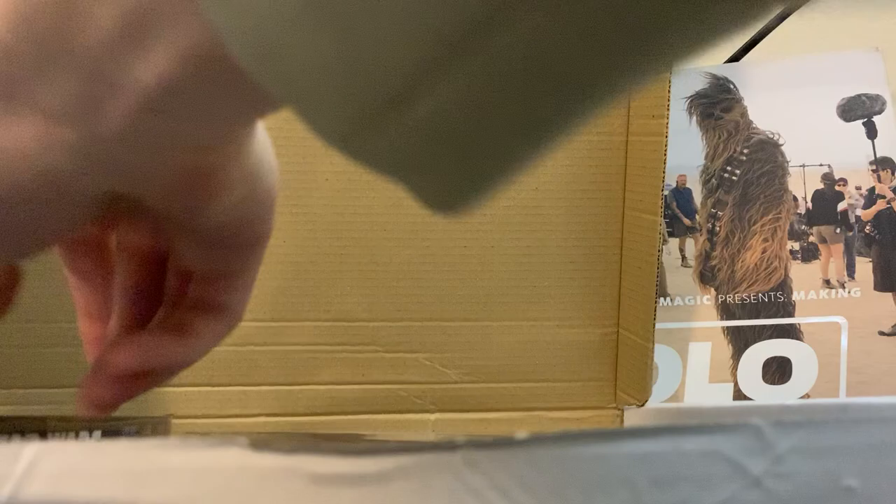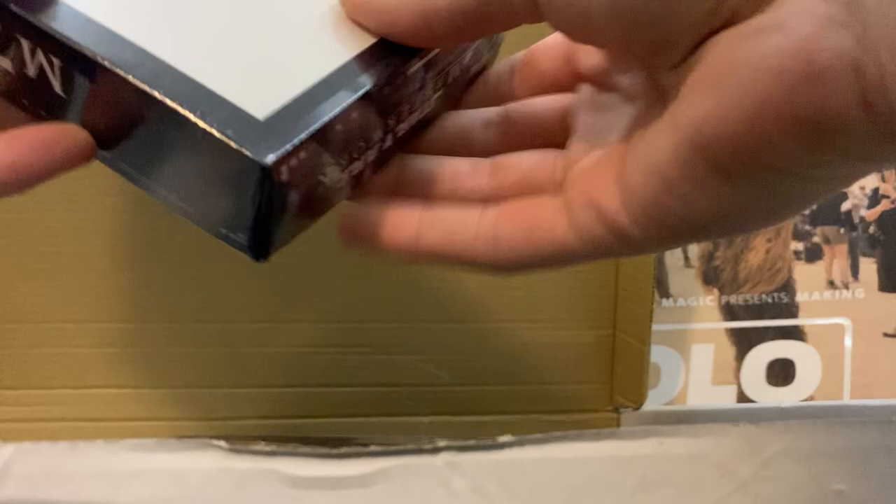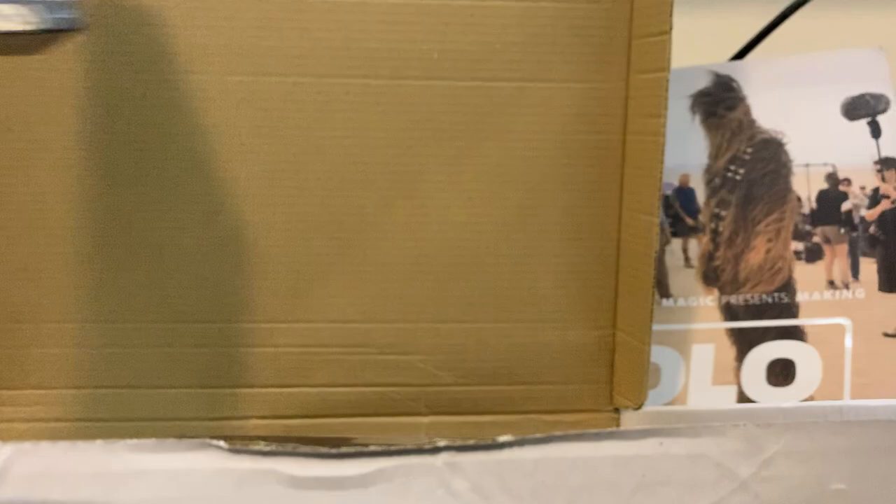Nice little protective foam. Star Wars Masterwork hobby box - this is actually the one I wanted. I've seen so many of these opened on YouTube and they have pretty amazing cards. Right up top we got the two autos.